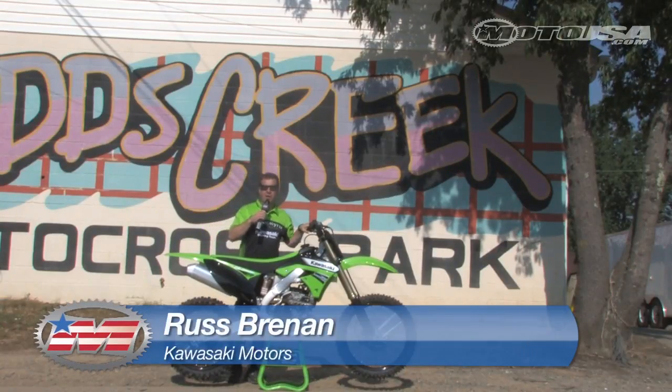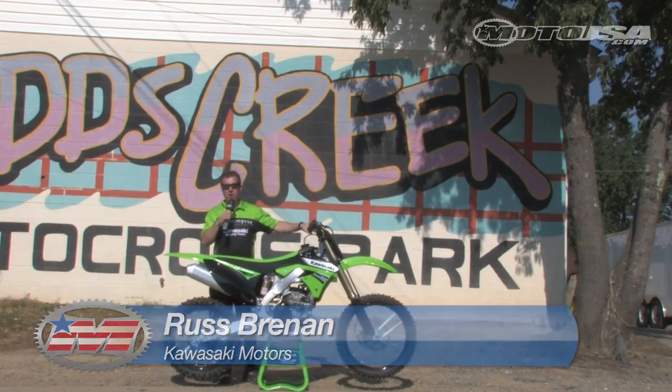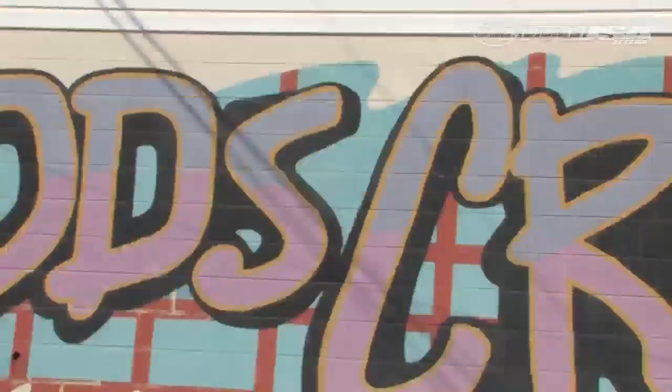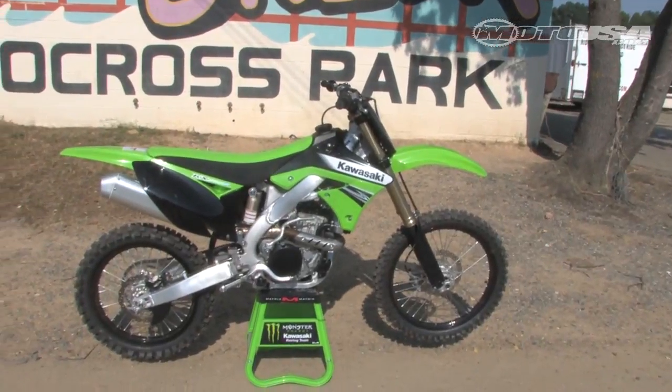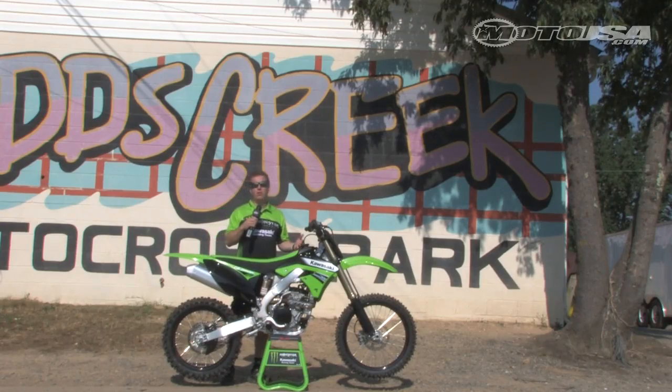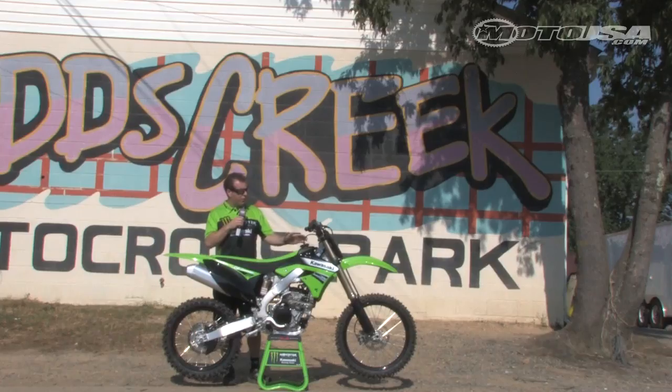This is Russ Brennan with Kawasaki Motors. Welcome to Mechanicsville, Maryland. We've taken the bike that's won more championships and more races than any other bike in the class and improved upon it for 2011. We've got some major changes we want to talk about, starting off with the front of the bike.